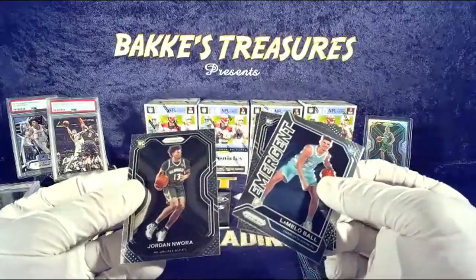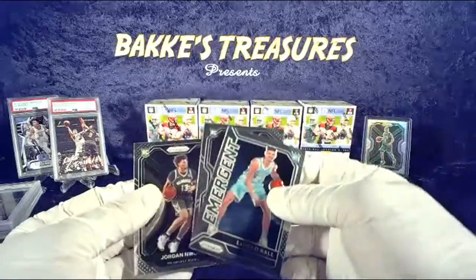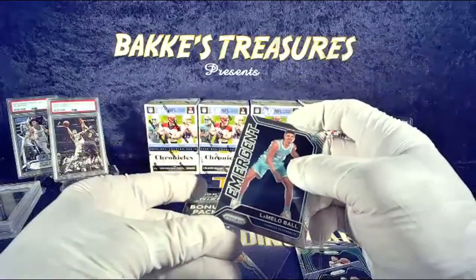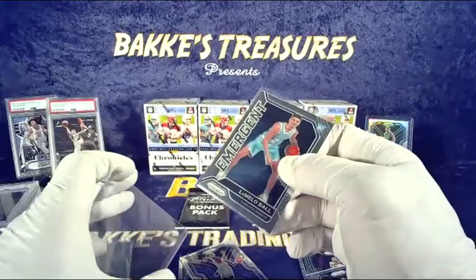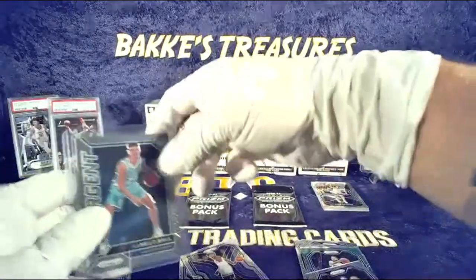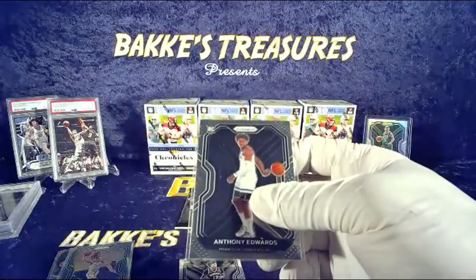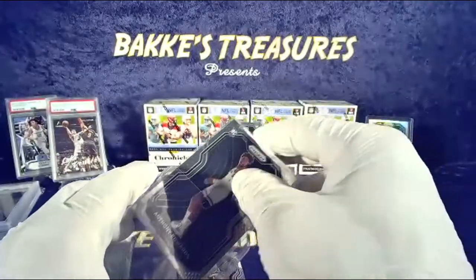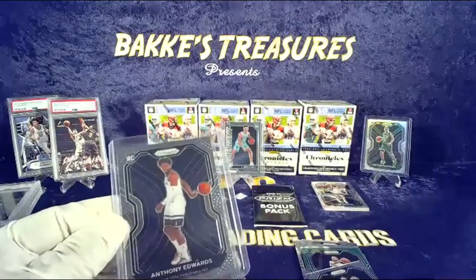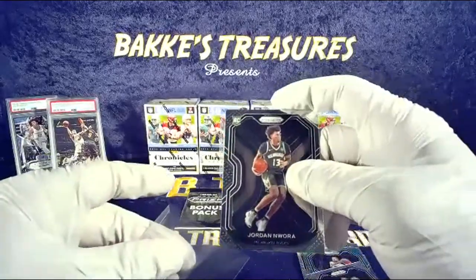What a pack and what's between it — another base Fournier. Oh my goodness — one pack baby! What a fire pack! I mean, I think you just need to buy a slab no matter what. Two Anthony Edwards for you tonight — very nice. And two LaMelo balls — one base, one emergent. Beautiful old noir. Oh my goodness.